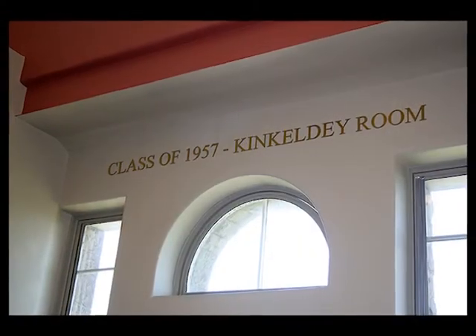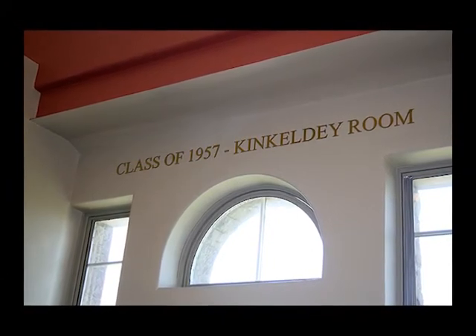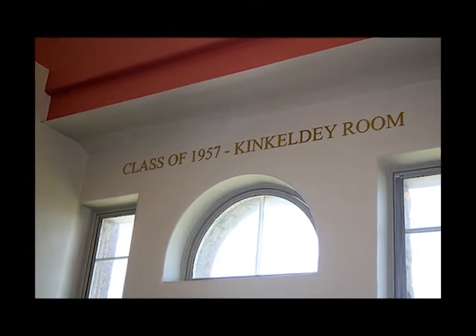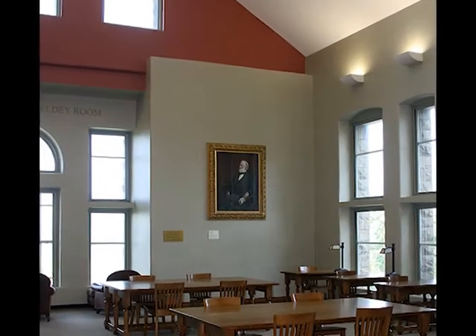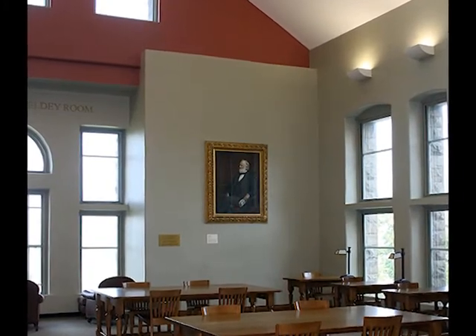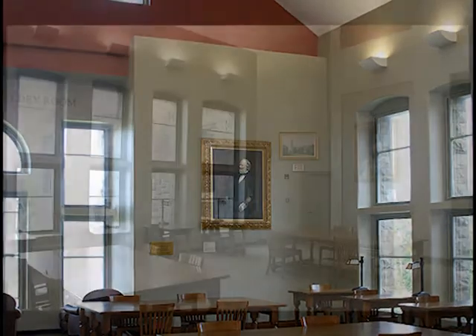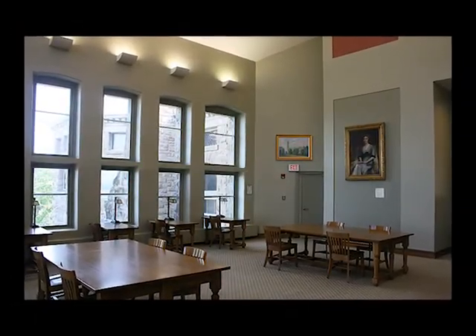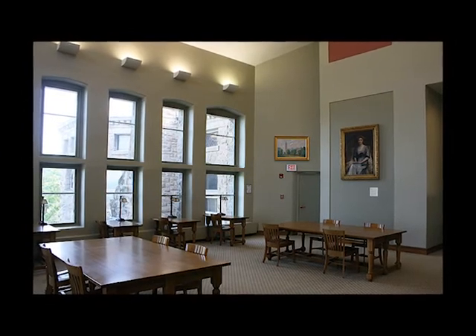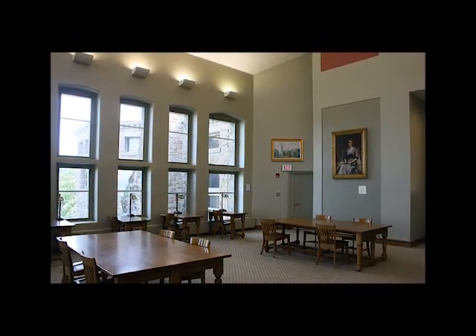Uris Library's Class of 1957 Kinkledye Room is a room with a view and a quiet place to reflect upon the university and some of the people important to its history. As you look at their portraits, keep in mind the words of Cornell's first president and co-founder Andrew Dixon White: "This library will be for generations, nay, for centuries, a source of inspiration to all who would bring the good thought of the past to bear in making the future better."